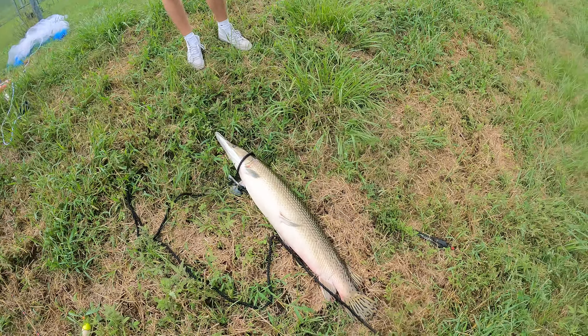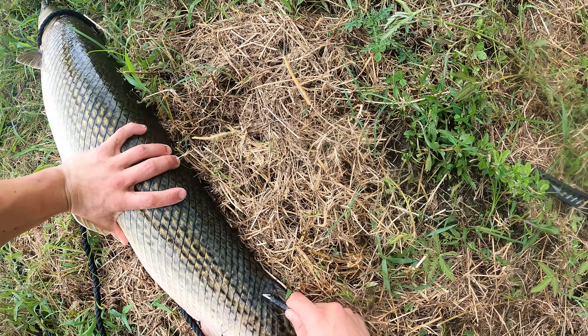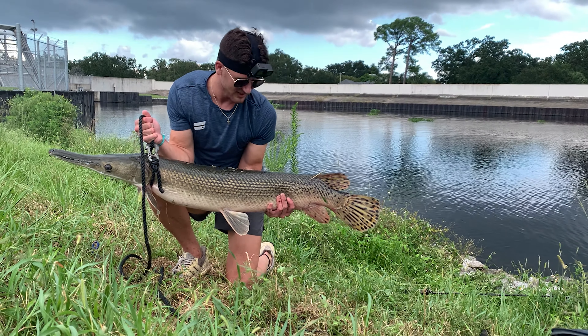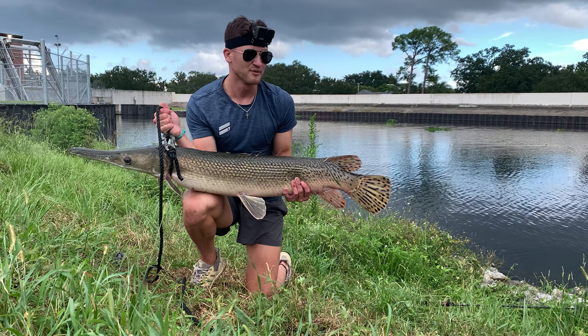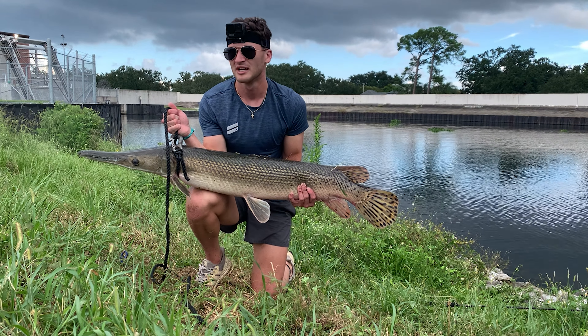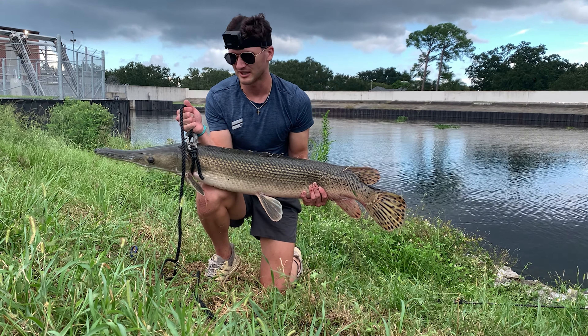Oh man. All right guys, we're gonna go ahead and tag this fish. First fish of the day — by no means is it a giant, but it's good to finally get one. We've lost a couple and we've seen some serious monsters come up — this is a baby compared to those. We're gonna get some more baits out and hopefully get this guy's big brother. Let's go ahead and let him go.